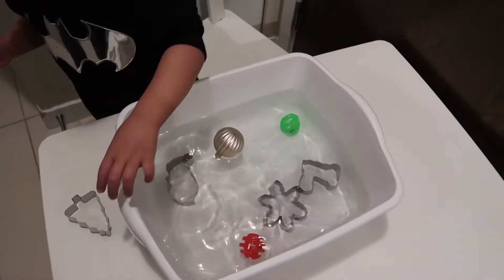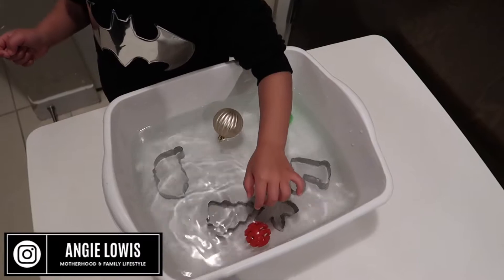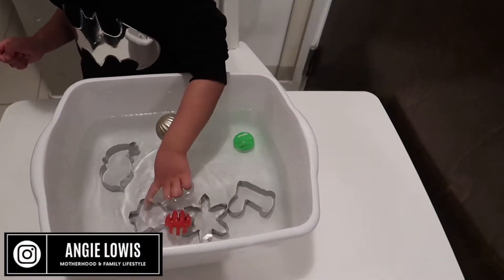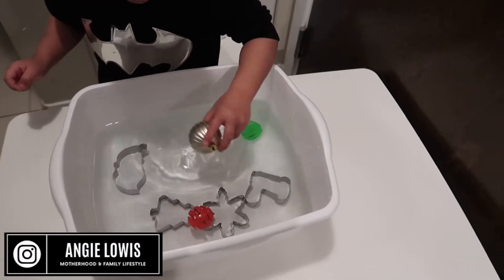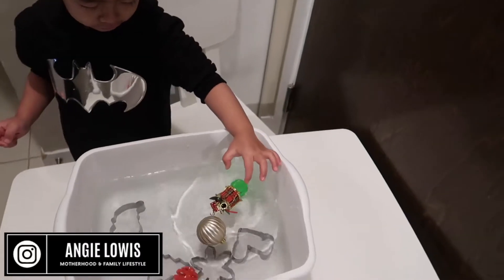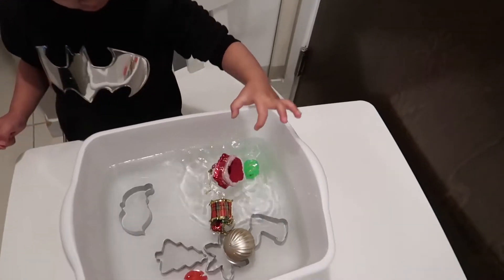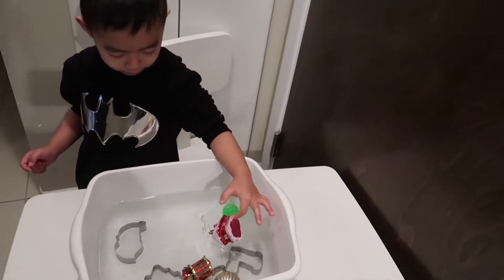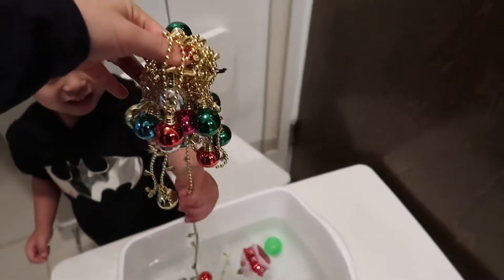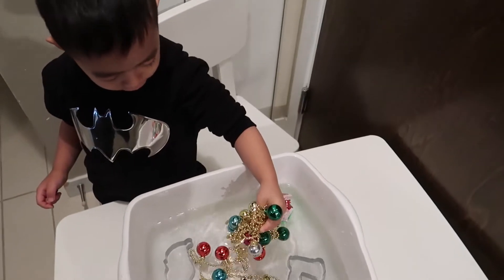Brandon was really excited about the sink-or-float activity. At the beginning we just used Christmas stuff like ornaments and cookie cutters, but later on we used other kitchen tools as well. Afterward, you can also ask them to scoop the Christmas ornaments using a ladle and dry all the items — so it's basically two activities in one, keeping them busy longer.